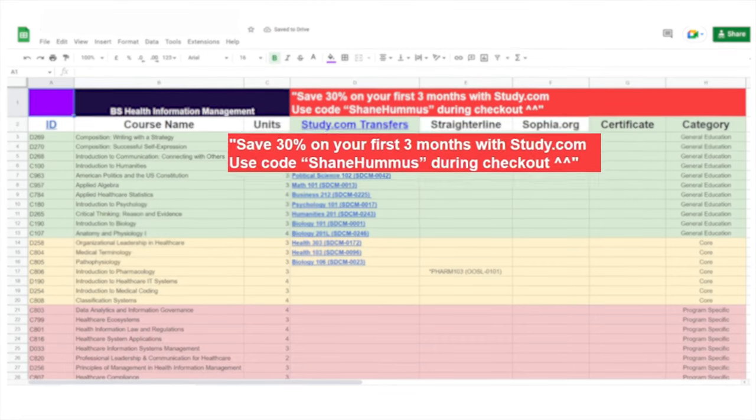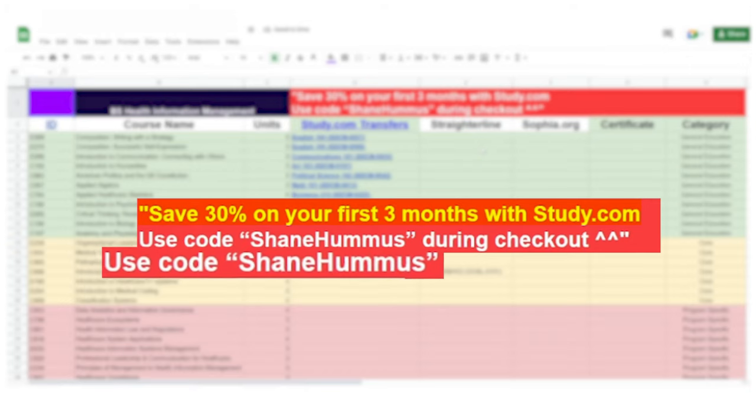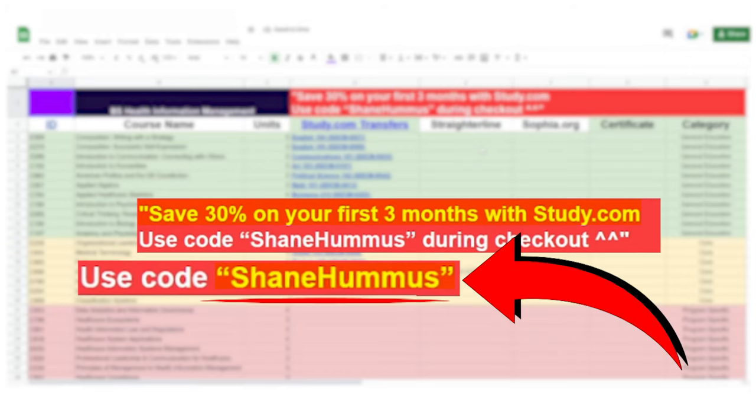Looking at the cheat sheet, you can save 30% off your first three months if you use study.com. The coupon code is Shane Hummus. So if you appreciate the hard work put into creating this resource and you want to help out the channel a little bit, go ahead and use that coupon code at checkout and you'll also save some money.